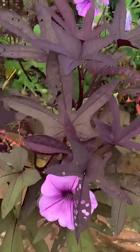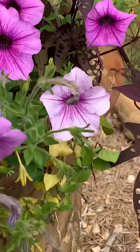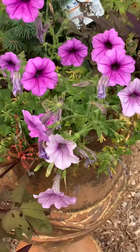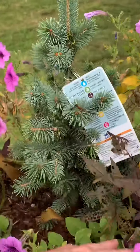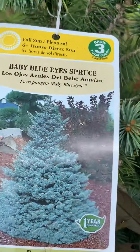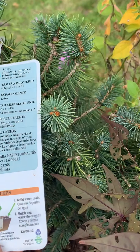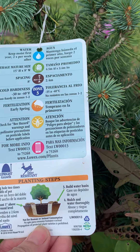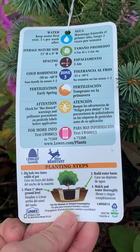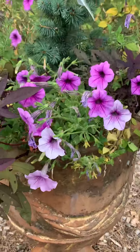These are the sweet potato vine — these are real pretty. Pretty purple flowers. Supposed to be the ones that crawl over the side. And then there's the center. This is called a baby blue ice spruce. It says it gets 15 foot high. I'm going to put it eventually somewhere.